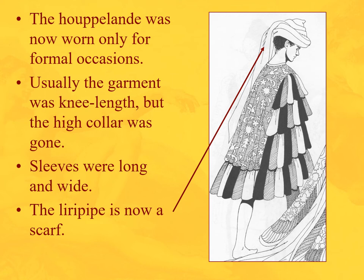The houppelande — remember the houppelande? It is still being worn but is a little old-fashioned now. Think of it like a white tie and tails analogy — like Fred Astaire — that's kind of where the houppelande is at this point. The liripipe is now worn as a turban-like scarf rather than a hanging tail. The hanging gores of contrasting colors form the sleeves, and the high collar is gone — remember houppelandes in the Middle Ages had a high collar.